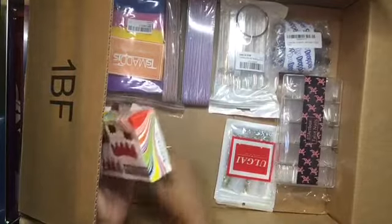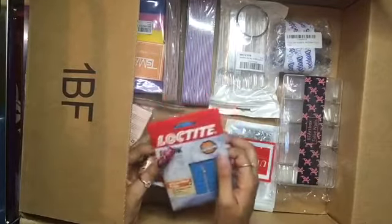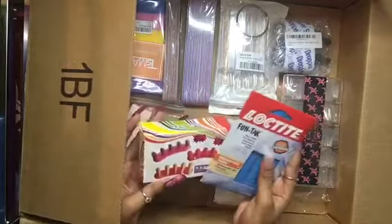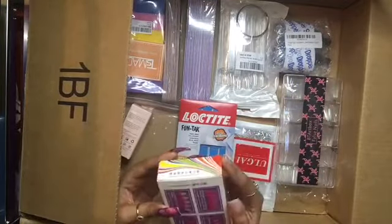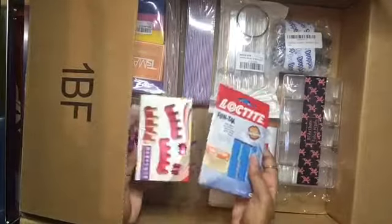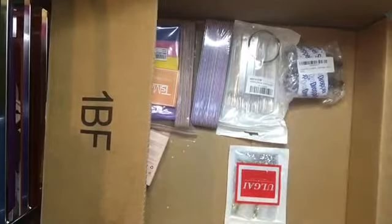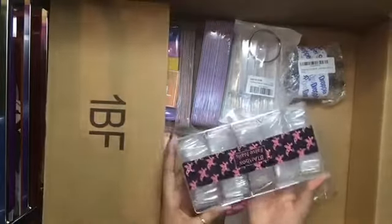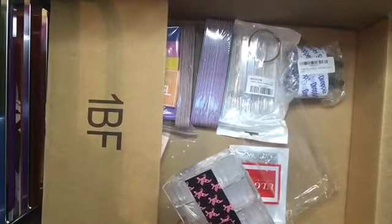And I got this — it's called Loctite, I think that's how you pronounce it. We use this to hold the nails in place on the holder, and I think these come in three. I also got these press-on nails — I think you can use these as tips too.